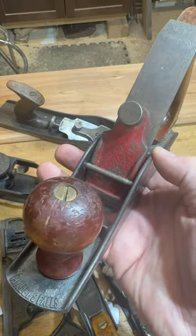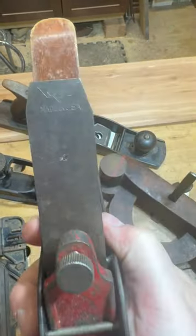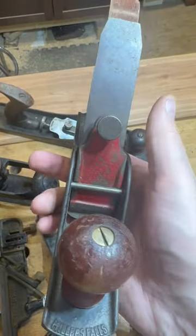Y'all know I always save the best for last. How often do you see a number 9.5 Millers Falls scrub plane? I only found one comp for this thing on eBay. Let me know in the comments what you think.